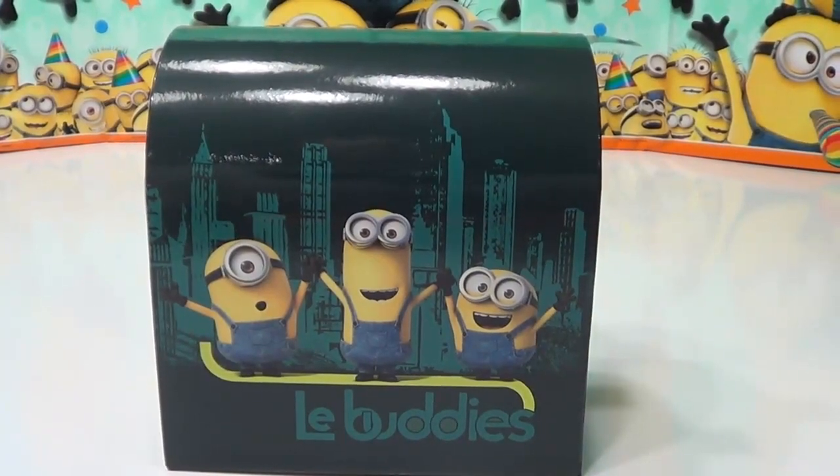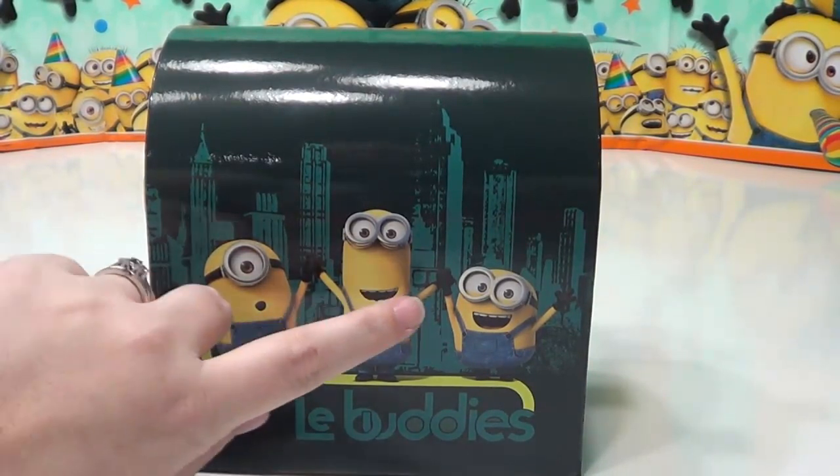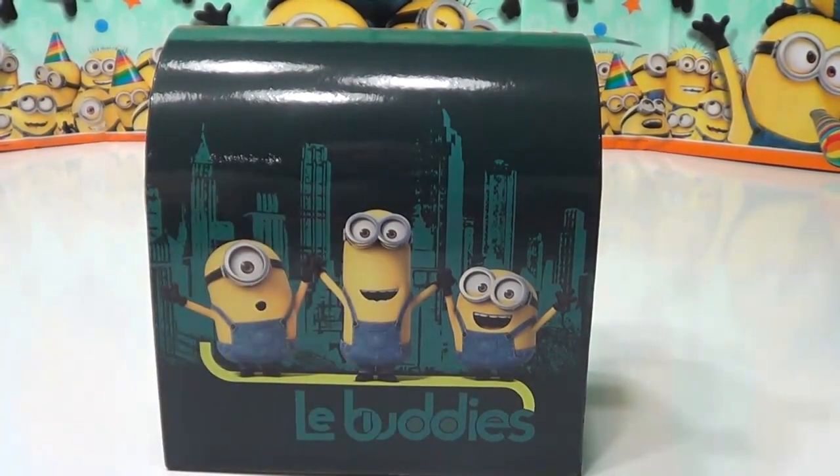Hi guys, welcome to Genevieve's Playhouse. Today we are going to be opening blind bags that feature everyone's favorite Minions. And we have Stuart, Kevin, and Bob here to help us out.